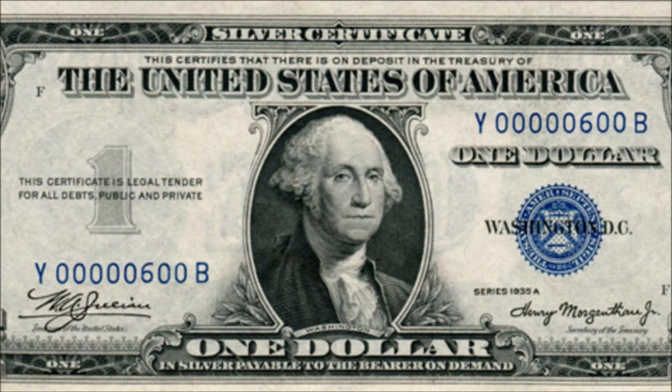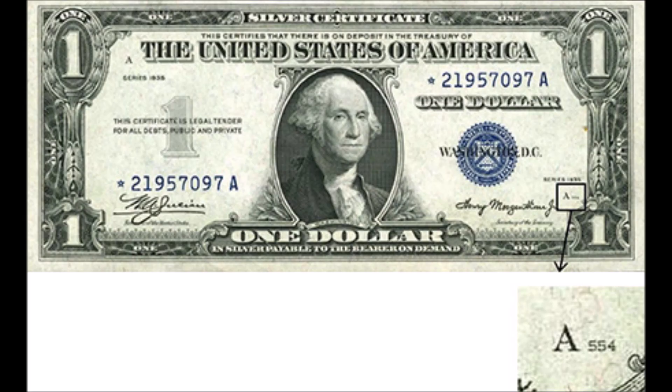Some of the scarcer blocks of these can have a value of over $500. Also, 1935A mule notes carry values of over $1,000 currently if they are from the rare DB block. Mule notes use a backing from a previous series. These notes make for a great opportunity to look for mules in old piles of circulated 1935 and 1935A $1 silver certificates.